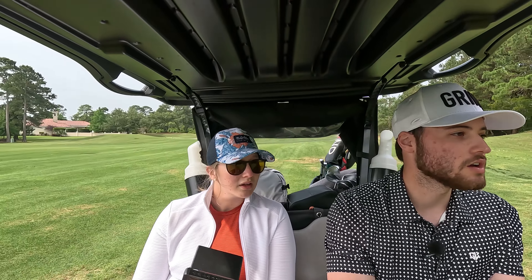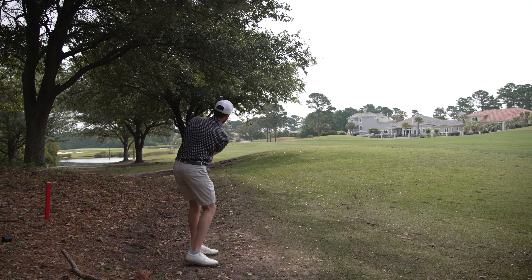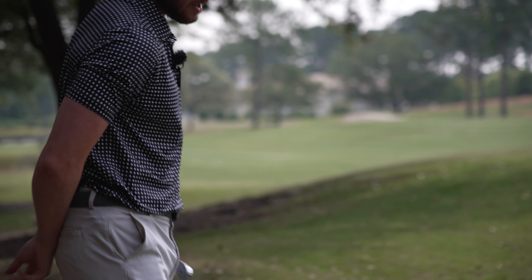They redid all of their fairways and greens, so the greens are really pure and really fast. Shout out to Grand Dunes for having us out, letting us film, getting the drone shots and all that good stuff — it'll be a fun video. We're in the rough but we'll chip out and at least get out there.